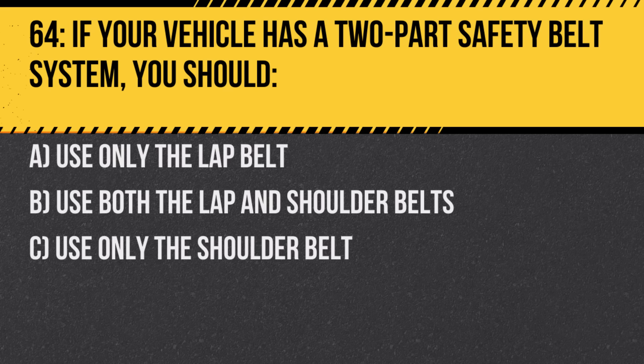Question 64. If your vehicle has a two-part safety belt system, you should: A. Use only the lap belt. B. Use both the lap and shoulder belts. C. Use only the shoulder belt. Answer: B. Use both the lap and shoulder belts. Both parts are needed for maximum protection.